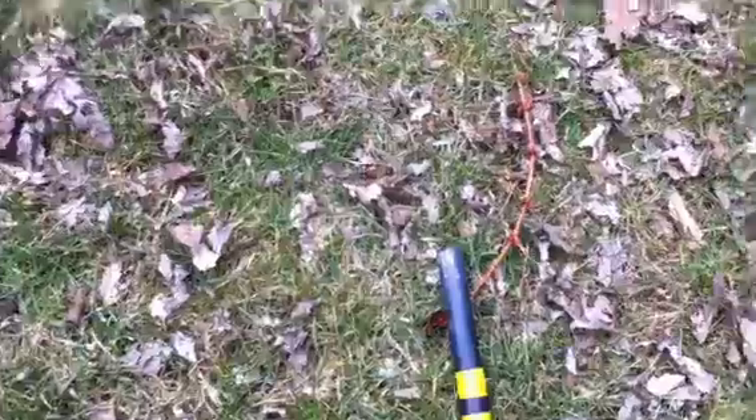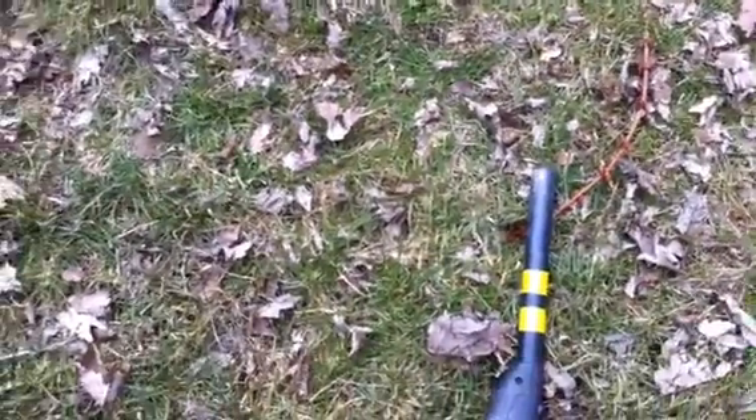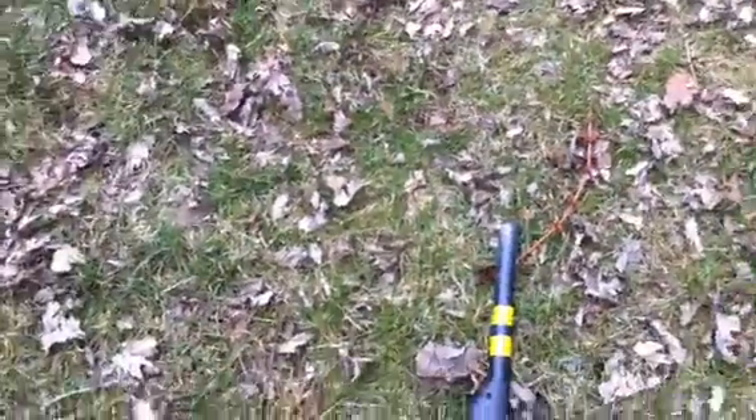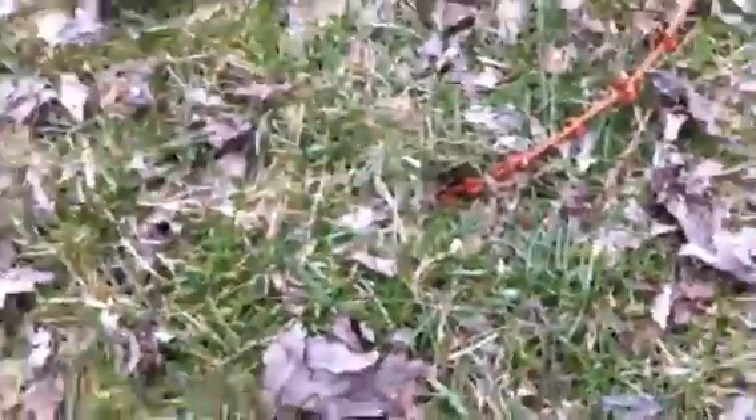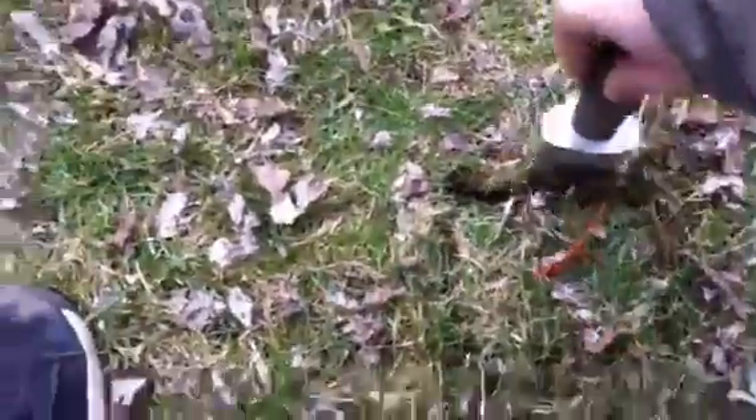Let's have a look — just going to see if I can dig this up. Trying to work out what these signals all are. It wasn't very deep, whatever it was. Hopefully it's just not tin foil. It's awkward to dig this nicely holding the camera in the other hand, but let's have a go.